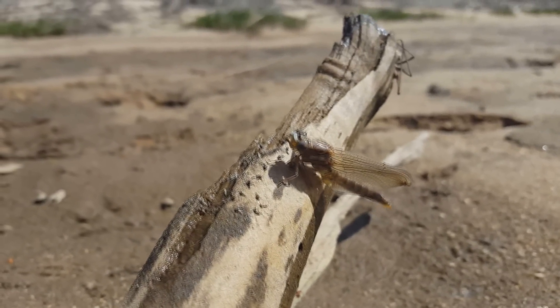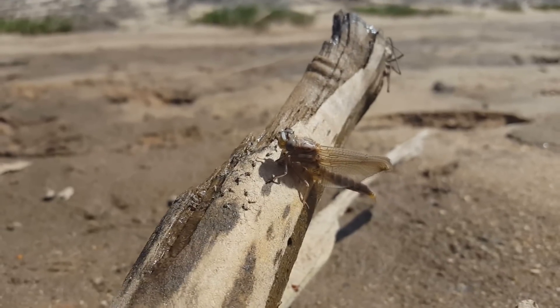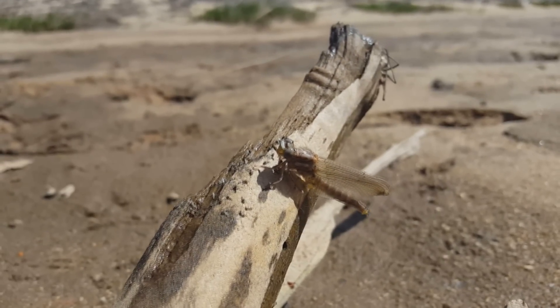I thought it would take a lot longer for his wings to come out, but it hasn't. He'll probably be flying in the next 30 minutes.